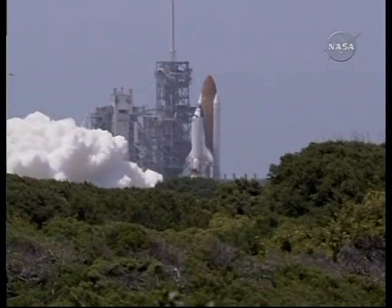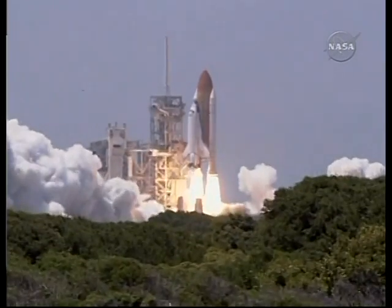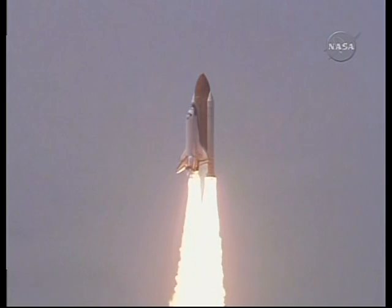This is Mission Control, Houston, still enjoying the launch replays. The crew is stepping, continuing to step through its post-launch ascent checklist items.